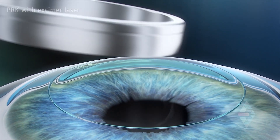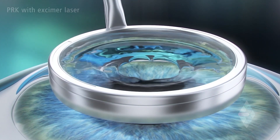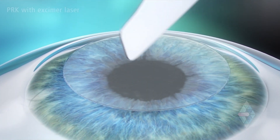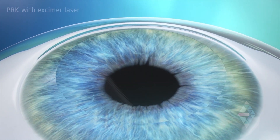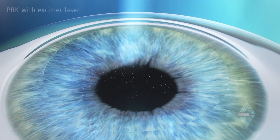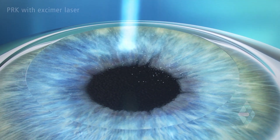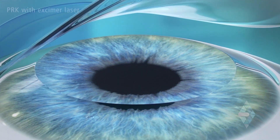It's a very simple, painless procedure — takes about five minutes or so per eye. We put numbing drops in, remove a very thin layer, like a cellophane layer of surface cells, in the area we're going to treat, treat with the laser, and we're done. We put some drops in and a contact lens. You don't feel the surface layer being removed; you don't feel the laser at all.